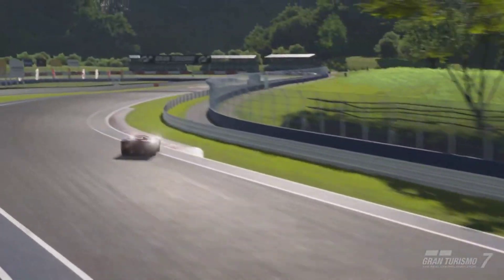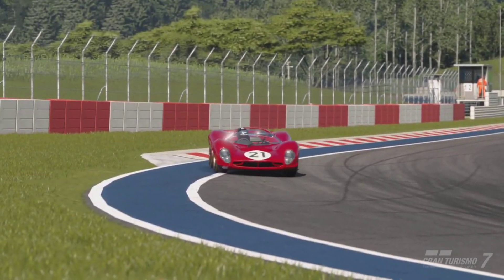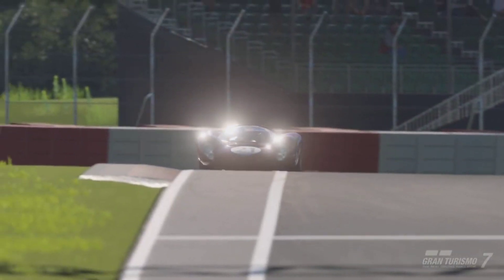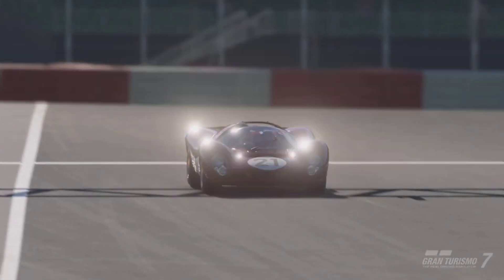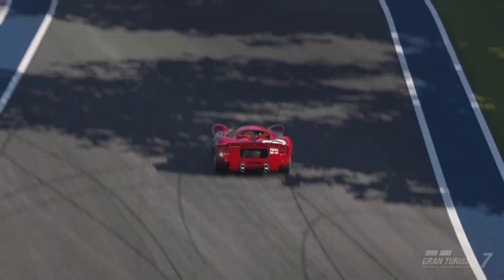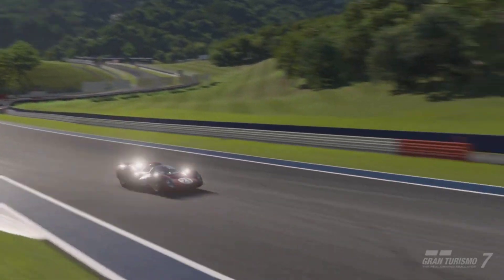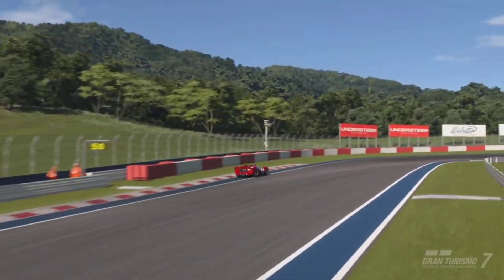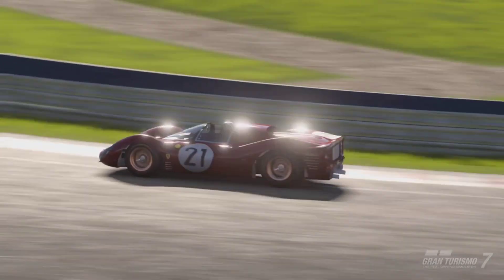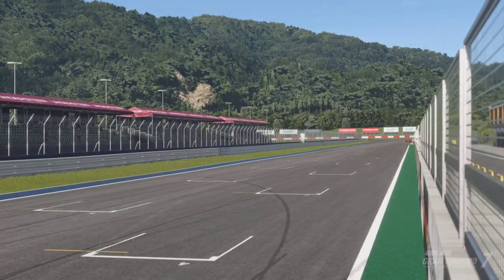20 million credits is a lot of money in Gran Turismo 7, but for the vehicles that cost 20 million credits, this is up there with one of the best of them. This is one of the vehicles required for the Three Legendary Cars Trophy in Gran Turismo 7. Yes, you have to purchase this car in order to get one of the trophies and to 100% complete the game — it is kind of a mandatory thing to own this vehicle in order to get the platinum trophy for Gran Turismo 7.